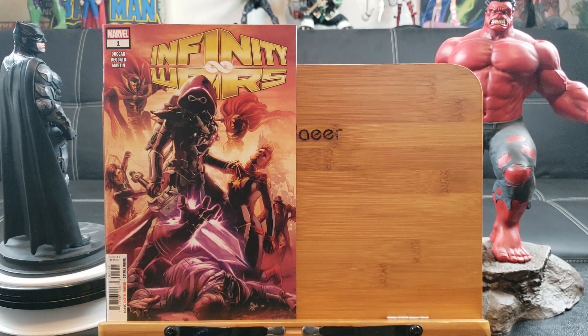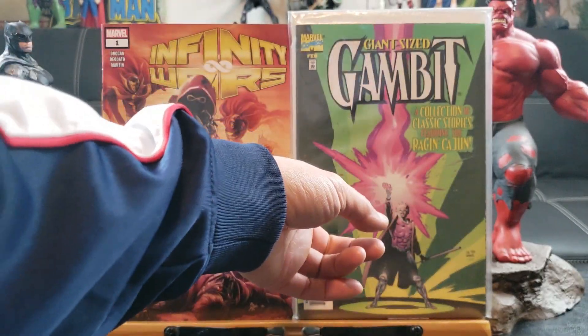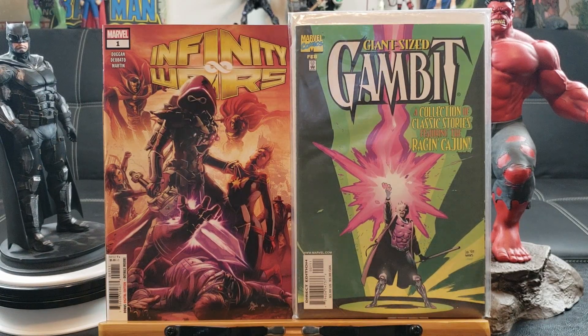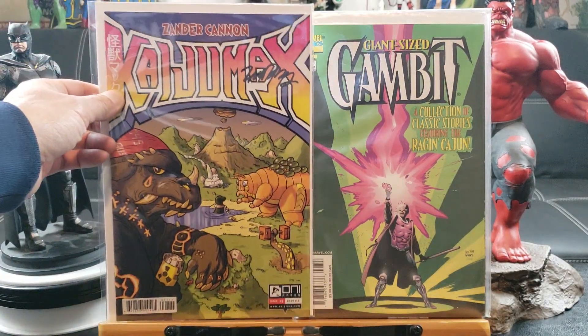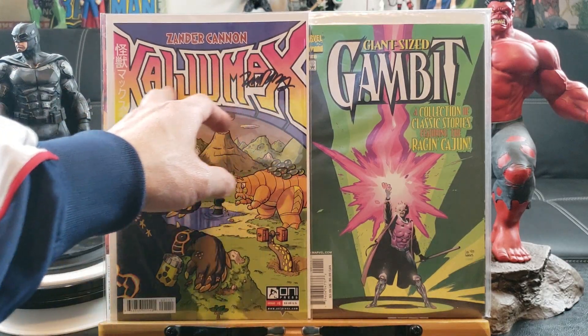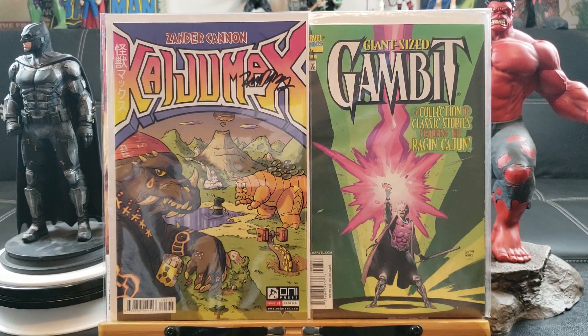Looking like an anime character — check out the spectacles on him, they're in the shape of infinity. Giant Size Gambit — I never knew this one existed, a collection of classic stories featuring the raging Cajun. Still waiting for that Gambit movie; they should team him up with Wolverine, that would be awesome.